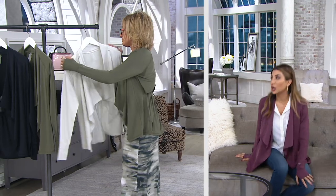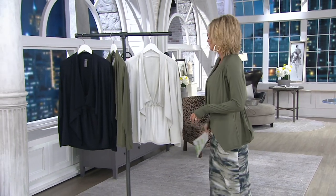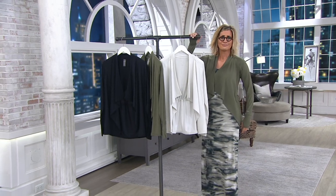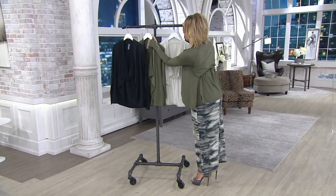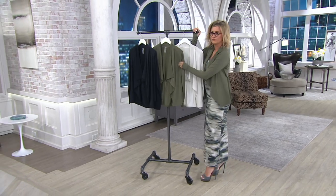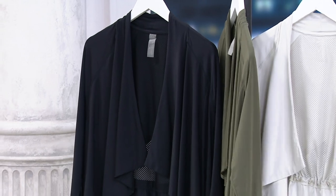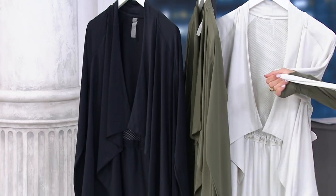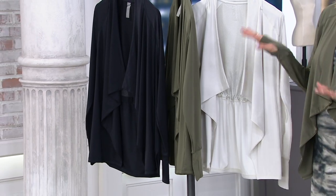What a time to be alive — this athleisure trend taking off is like the best thing to happen to modern women since denim came on the scene as a new way to dress. Athleisure dressing has made us all more comfortable but we still get to look sharp. You can feel your best without feeling like you're in sweats. I'd love a jogger pant out of this material!